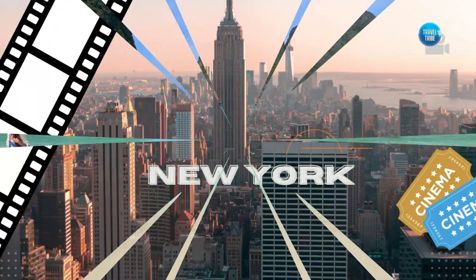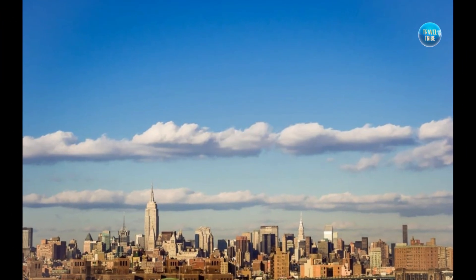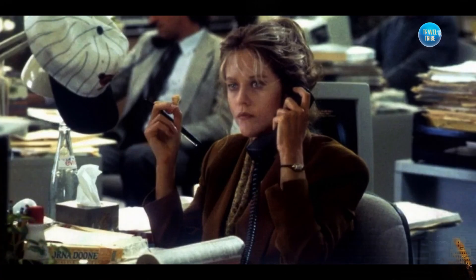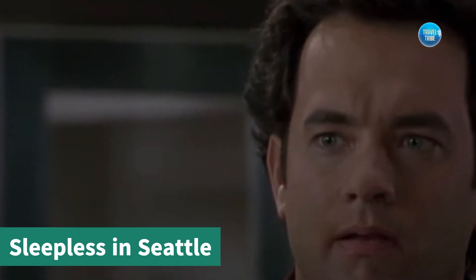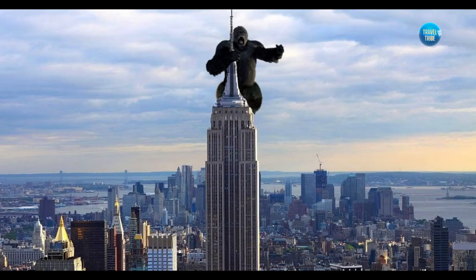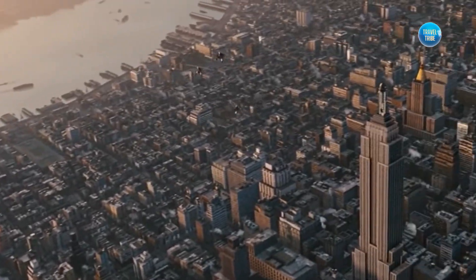Now, let's head on to the bustling streets of New York City, where countless movies have been filmed over the years. One of the most famous locations is the Empire State Building, which has been featured in numerous films, including Sleepless in Seattle and King Kong. Visitors can take a trip to the top of the building and enjoy breathtaking views of the city.